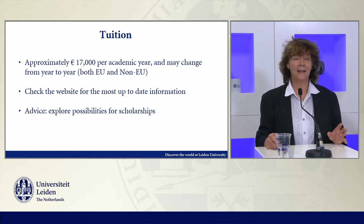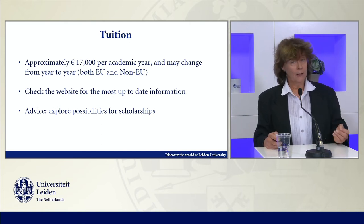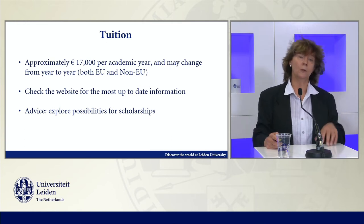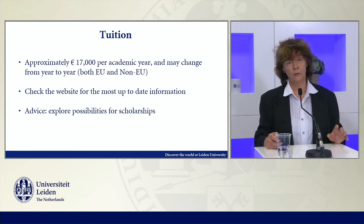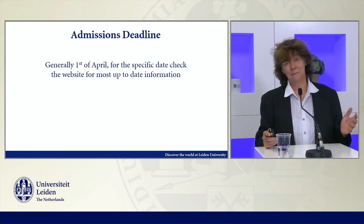This is really the advice I can give for scholarships. We are admitting on a rolling basis, so people can already get accepted, let's say, in October for the next academic year. And if they're accepted, they can already look for scholarships. On the webpage you get some links on where to look. Usually the admissions deadline is on the 1st of April.